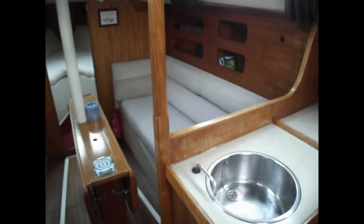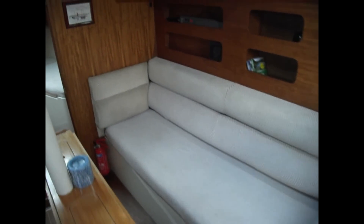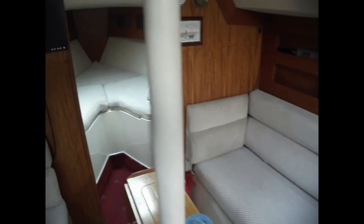Taking in the starboard side upholstery seating area, we'll just move forward towards the forepeak and have a quick look inside there to give you a good idea. Swinging round down to the port side saloon area, showing you the upholstery there.